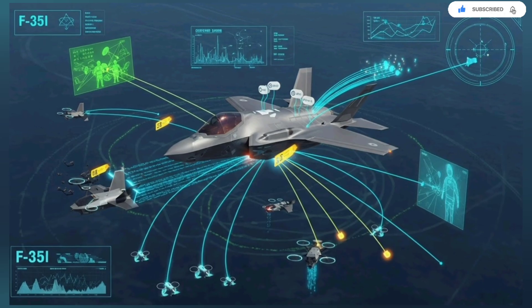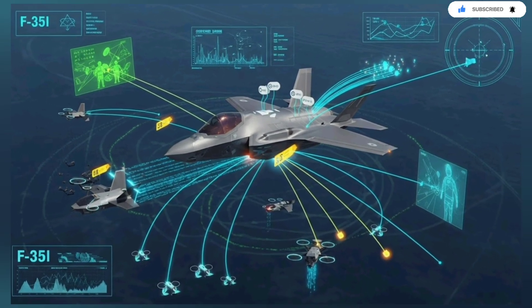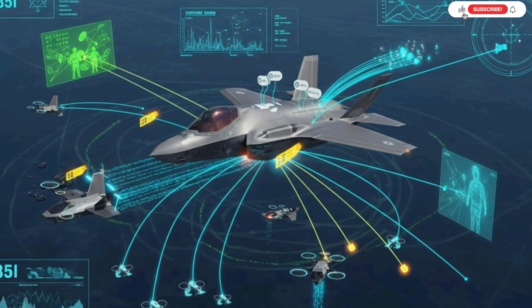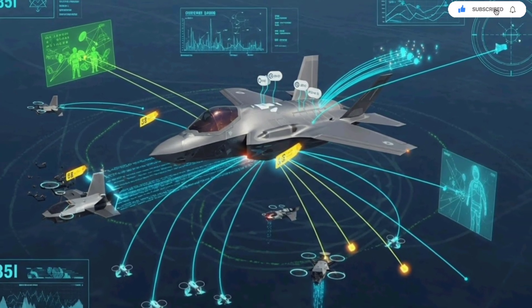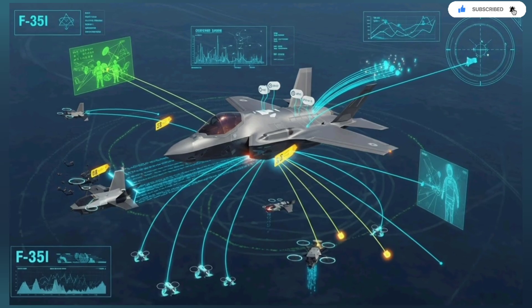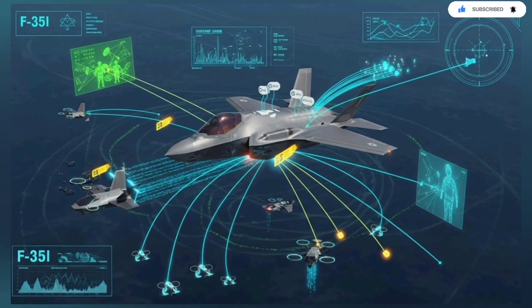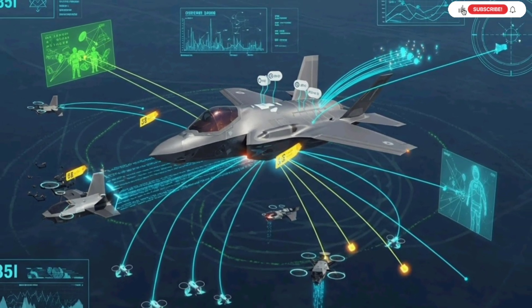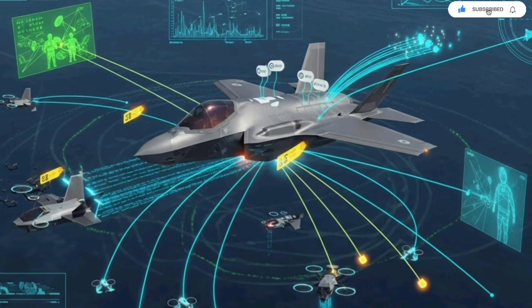Israel's upgrades also prepare the F-35 for future technologies. The jet's software backbone is modular enough to accept new sensors, AI-assisted systems, directed energy components, and advanced communications hardware. This means the aircraft will continue improving far beyond its original design. In a world where technology evolves rapidly, having an adaptable platform is more important than raw firepower.